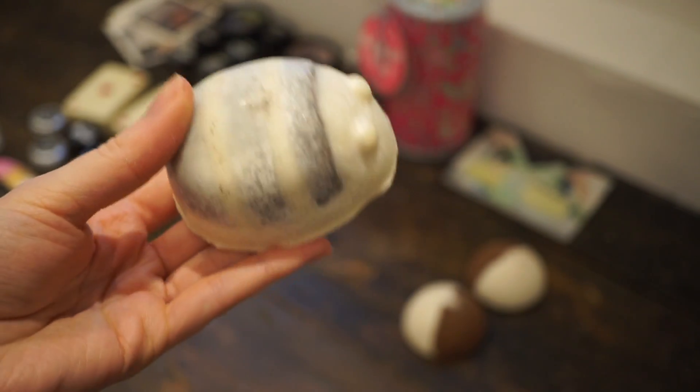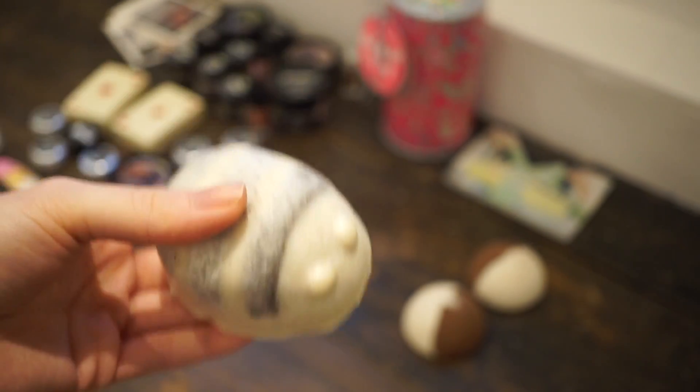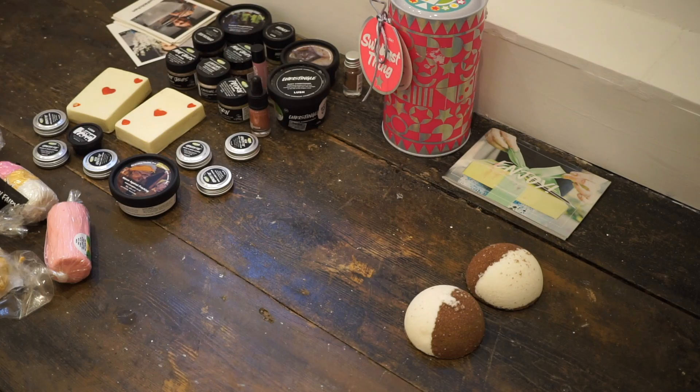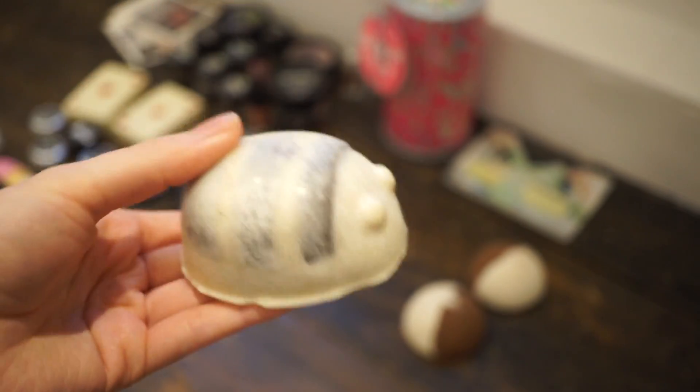Then I have a Scrubby, which was limited edition for Mother's Day in the Honey I Washed the Kids scent — it smells amazing. I haven't used it yet because I wanted to keep it nice for this video, and I also want to do a review on it, so I need it pristine for the before shots. I've never used any of the Lush scrubs before, but I've heard so many people rave about this so I can't wait to try it.